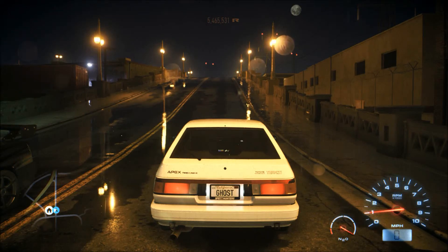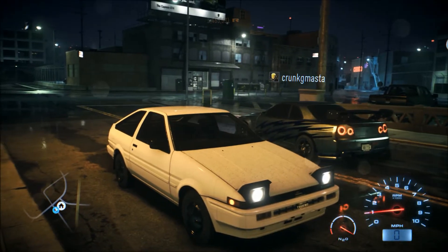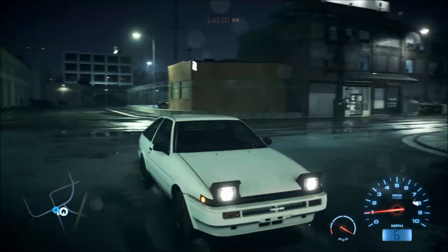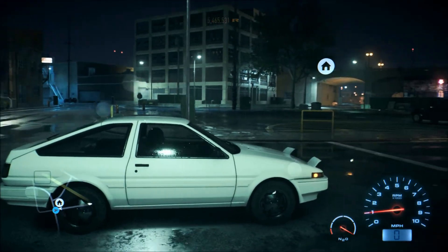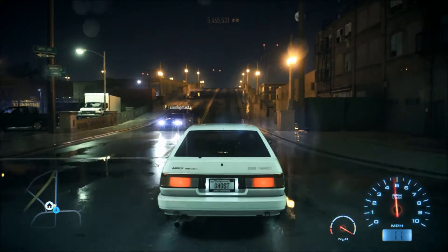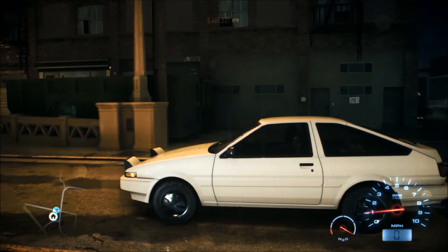Yo what's up everybody, this is LilMac224 and today I'm showing off my sleeper in Need for Speed 2015. For anyone that doesn't know what a sleeper is, it's a car that looks like something your grandma would drive — something that wouldn't be fast at all. You guys would expect this thing to be slow as dirt. But there is a catch and I will show you right now.